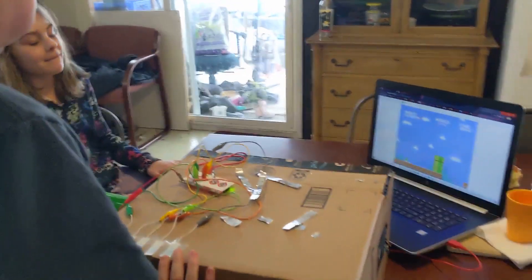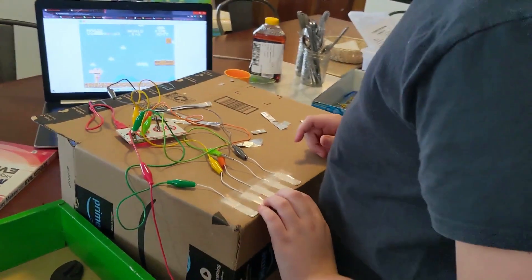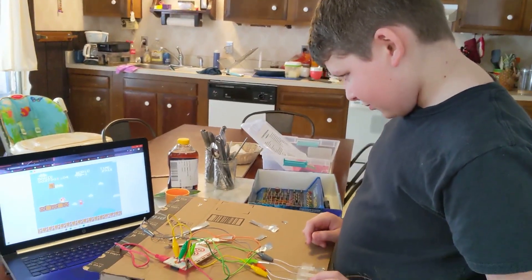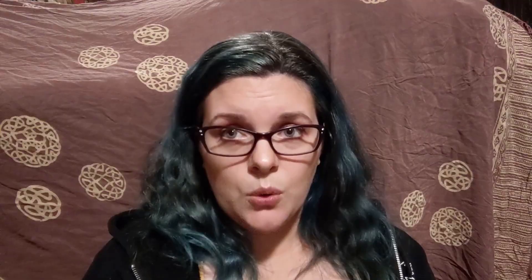My older children got to jump in and have their own turn, and the Makey Makey set we borrowed can actually be used in conjunction with Scratch. By the end of the day, my 11-year-old son was able to essentially code his own game and build his own controller using the Makey Makey set, some tin foil, and a cardboard box.